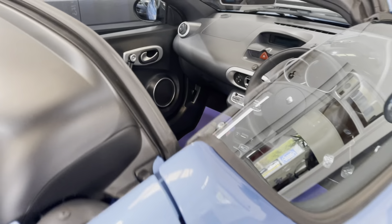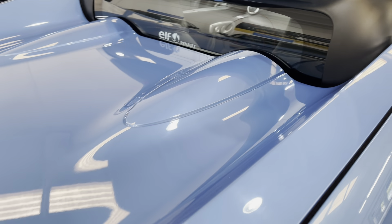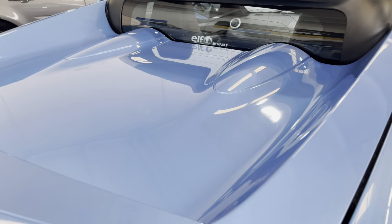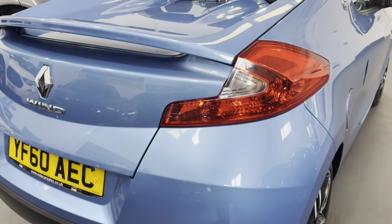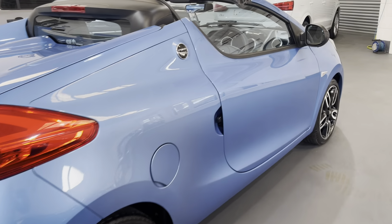This is what it's like with the roof down. It's got a really nice, stylish look — like a Ferrari at the back. These really are excellent value for one of these little cars.